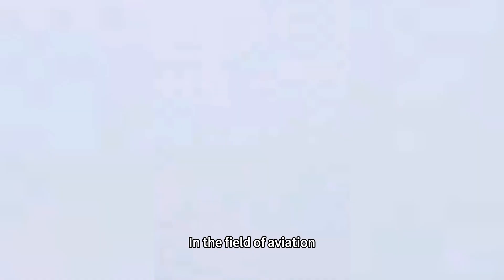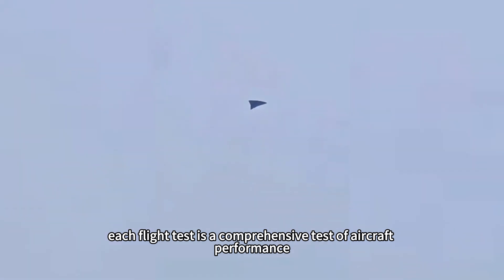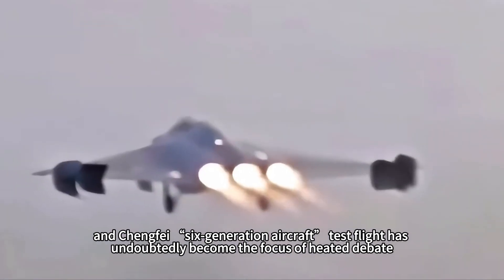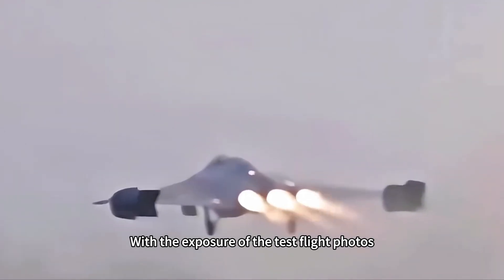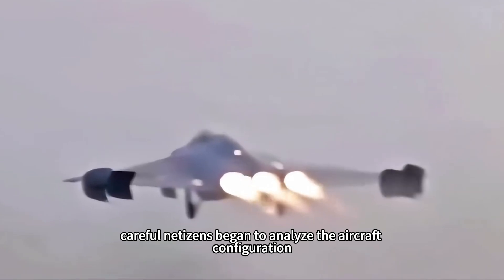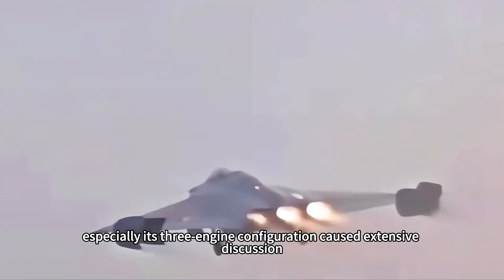In the field of aviation, each flight test is a comprehensive test of aircraft performance, and Chengfei's sixth-generation aircraft test flight has undoubtedly become the focus of heated debate. With the exposure of test flight photos, careful netizens began to analyze the aircraft configuration, especially its three-engine configuration, which caused extensive discussion.